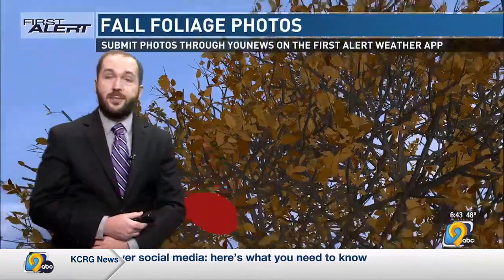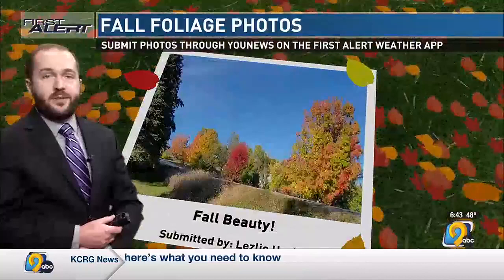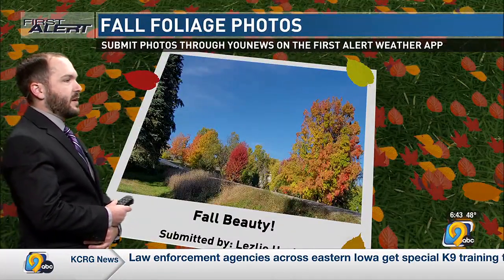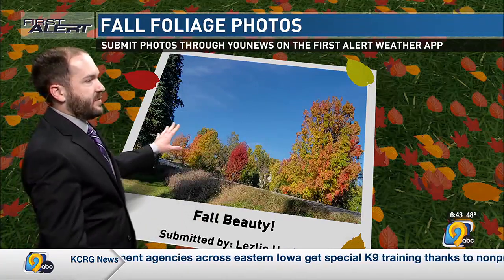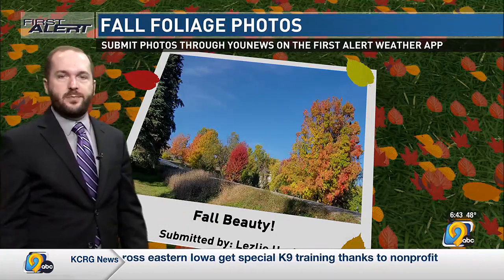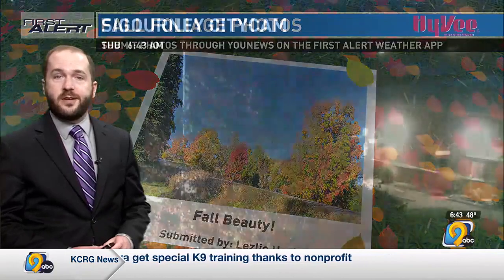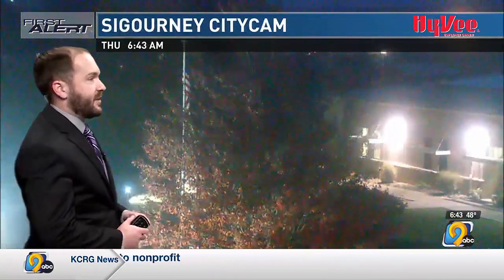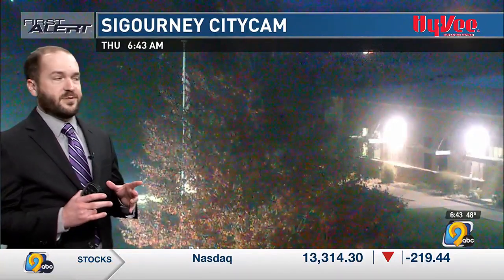We have seen the colors really pop out. Here's another picture from Leslie sent to us — she didn't give a specific location but the colors certainly were nice. A nice splash of color with some reds, oranges, and yellows mixed among the green leaves still on some trees. If you have a picture, send it to us using the KCRG TV9 First Alert Weather app — look for the You News button on the home screen.